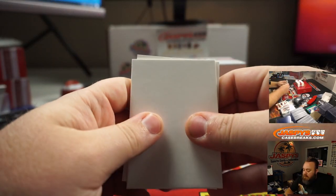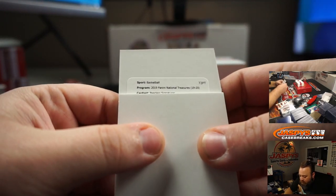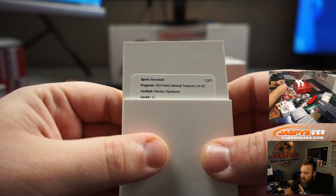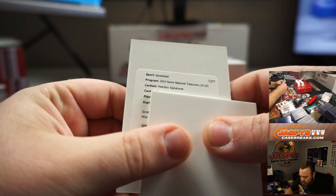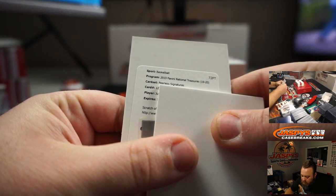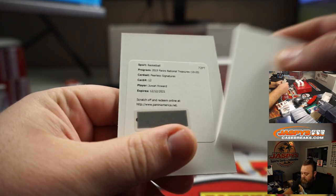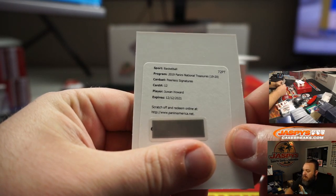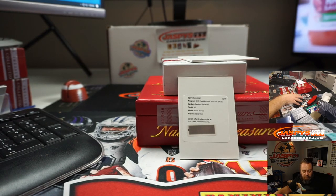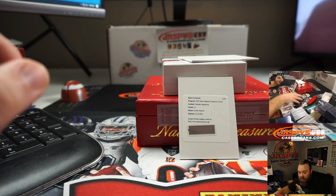Our redemption — 2019 National Treasures Peerless Signatures, card number 12 — Juwan Howard. Juwan Howard going to Joshua Eidlitz.